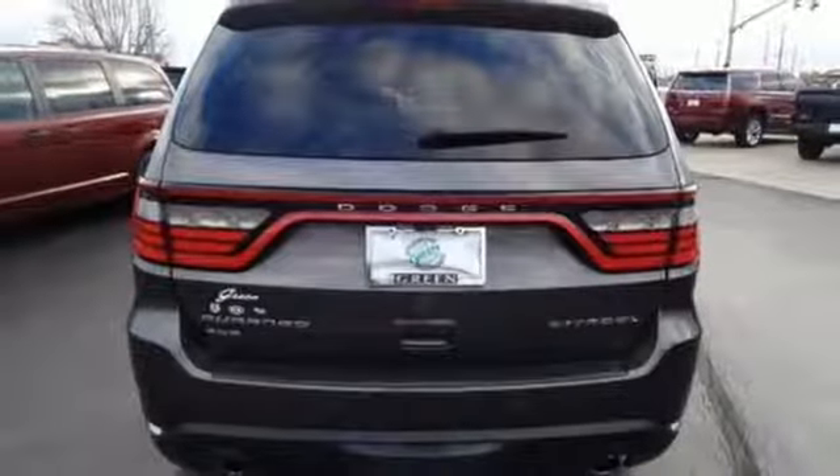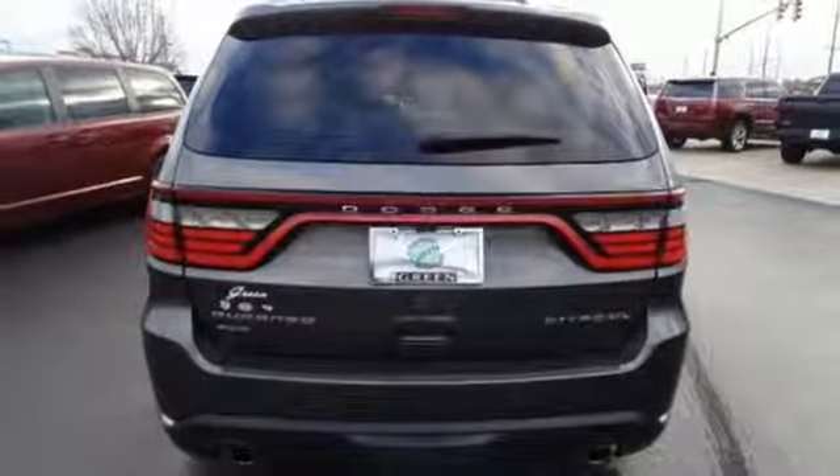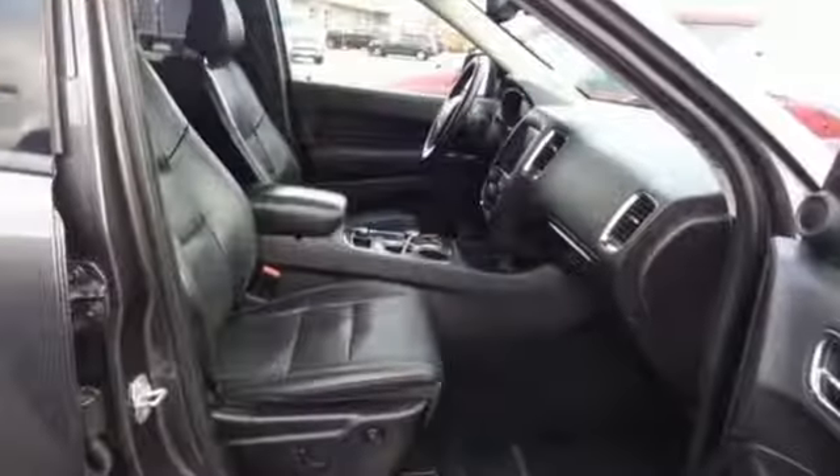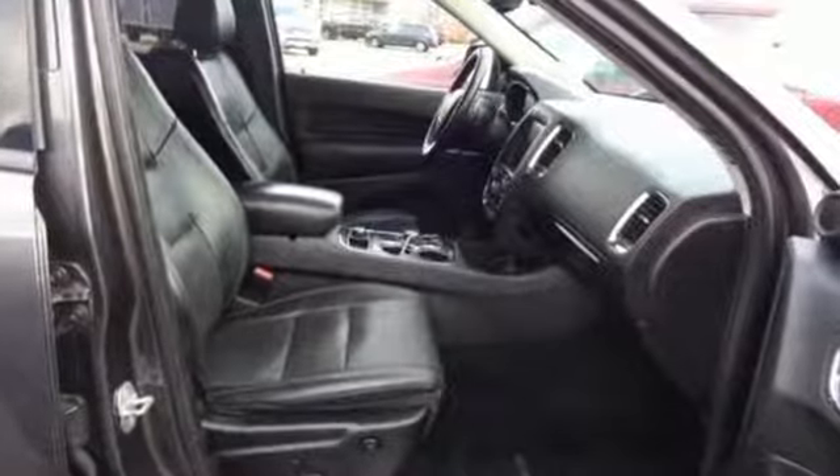Bluetooth wireless audio streaming, express open and close sliding and tilting sunroof, doors and push button start proximity key, and V6 engine.